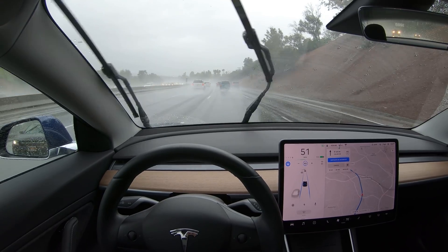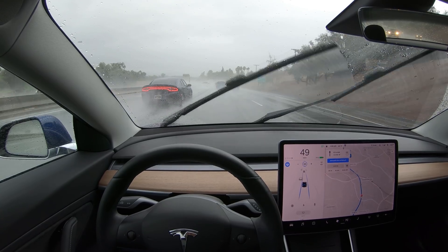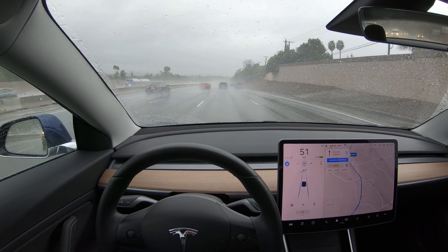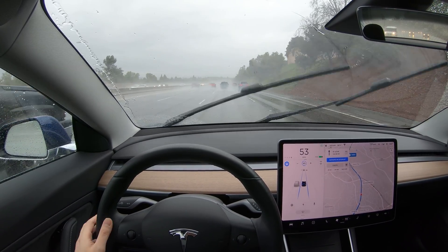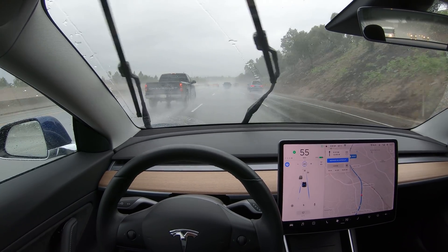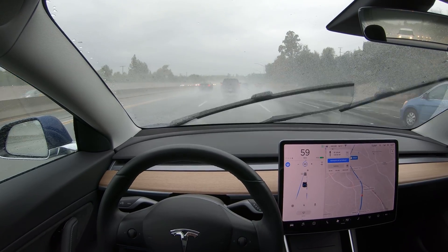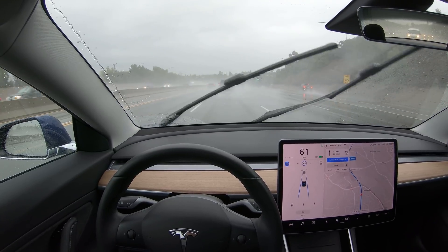We've got some more vehicles overtaking, going pretty fast despite the rain, but at least they're overtaking on the left. I want to change over to the left — go after this truck and initiate the lane change. There's a little hesitation, a slight abort, and then it completes the change. I think it saw that car coming up fast on the left and wasn't sure if it was going to end up in the blind spot.